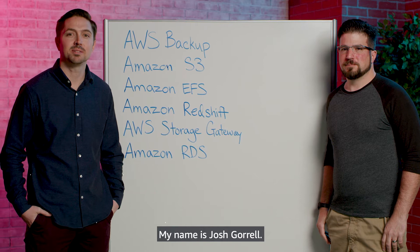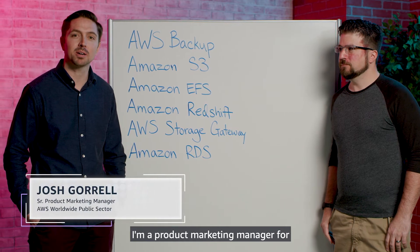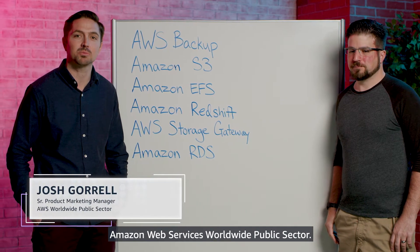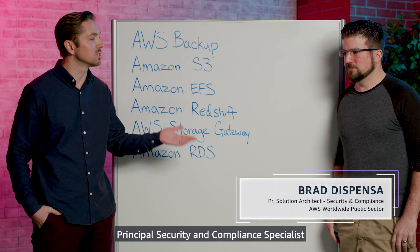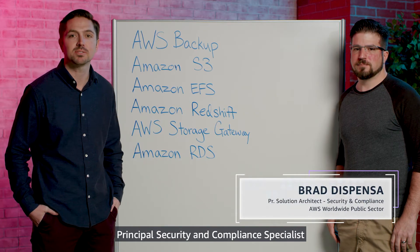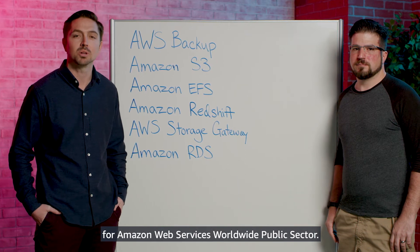Hi, thanks for joining us. My name is Josh Garel. I'm a Product Marketing Manager for Amazon Web Services Worldwide Public Sector. Today, I'm joined by Brad Dispenza, Principal Security and Compliance Specialist for Amazon Web Services Worldwide Public Sector.